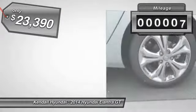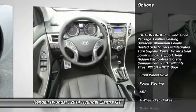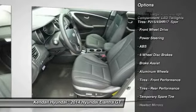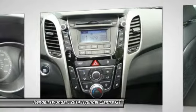This vehicle has less than 100 miles. Here are some of this vehicle's great options: traction control, steering wheel audio controls, stability control, anti-lock braking system, air conditioning, power steering, driver airbag, adjustable steering wheel, cruise control, keyless entry.